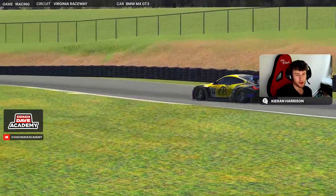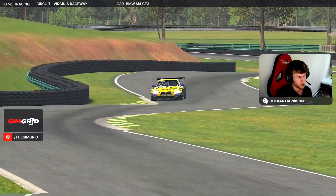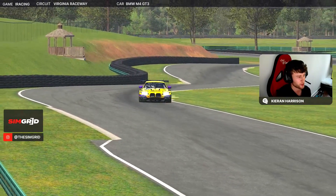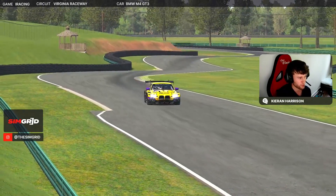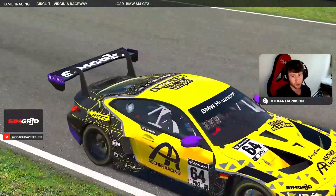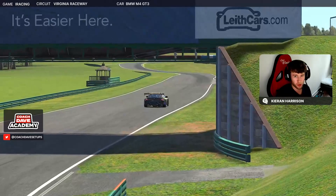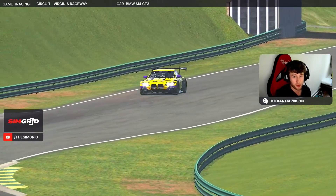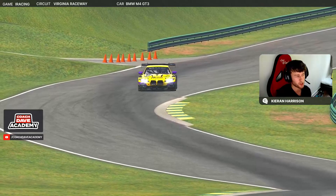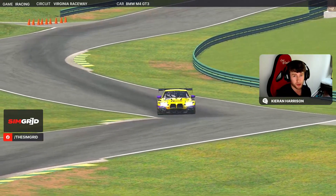That was the complete lap guide for the BMW M4 GT3 at VIR. I hope you found it useful as we head into week 11 of the IMSA series. This track is such a joy to drive, as much as it is difficult. The key thing I was finding was really just trying to maximize the exits from the slower corners — particularly out of turn one and then onto the back straight, the Oak Tree corner where there isn't actually an oak tree anymore. If you can really maximize those exits you'll be setting yourself up for a good lap time. Thank you for tuning in — if you need any more information on any of the services we provide at Coach Dave Academy, just check out the Discord or the website and you'll find everything you need. I'll see you in the next one.